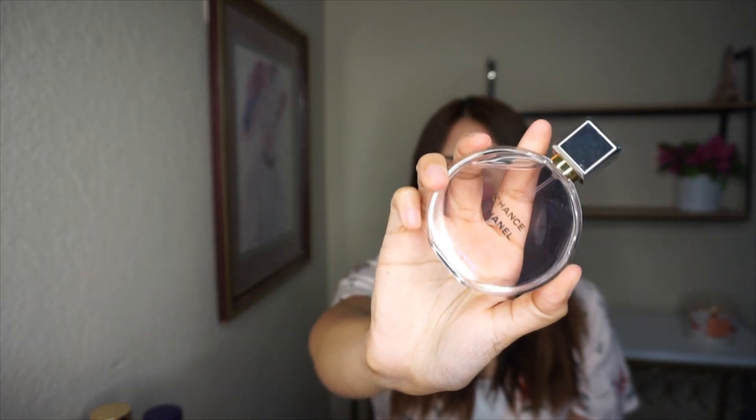Then I have Chanel Chance Eau Tendre. It's so simple — it smells like flowers, floral and fruity at the same time. It's so clean-smelling, like out of the shower — super dainty and simple — but you get a lot of compliments with it. It's just so clean-smelling and beautiful.